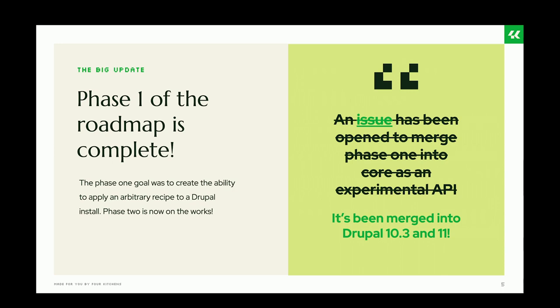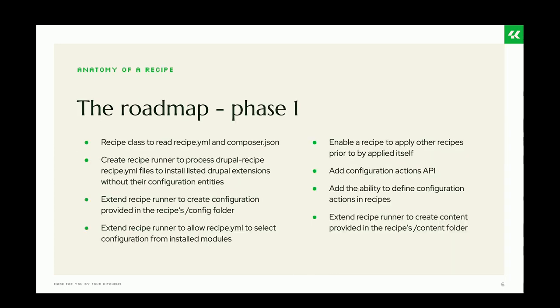Here's what the community accomplished during phase one. Creating recipes is easier than ever — you just need a recipe YAML and that's it. In it you can list all the recipes, modules, and things you want your recipe to install. You can import your own configuration, specify configuration to import in your recipe, make your recipe composable using other recipes, make your recipes dynamic through the Configuration Actions API, and even import content.